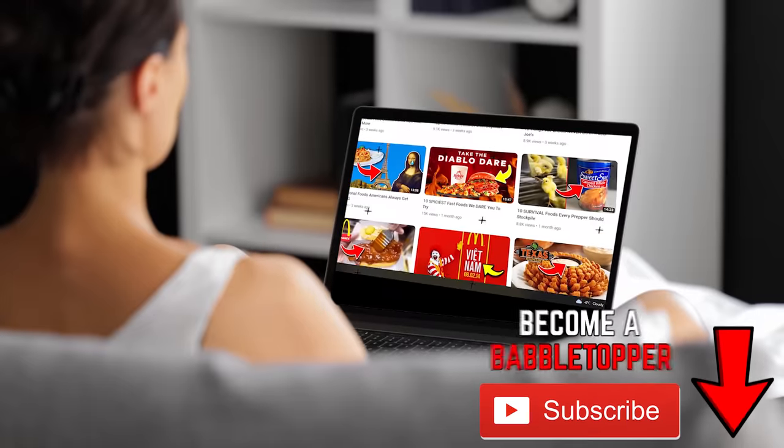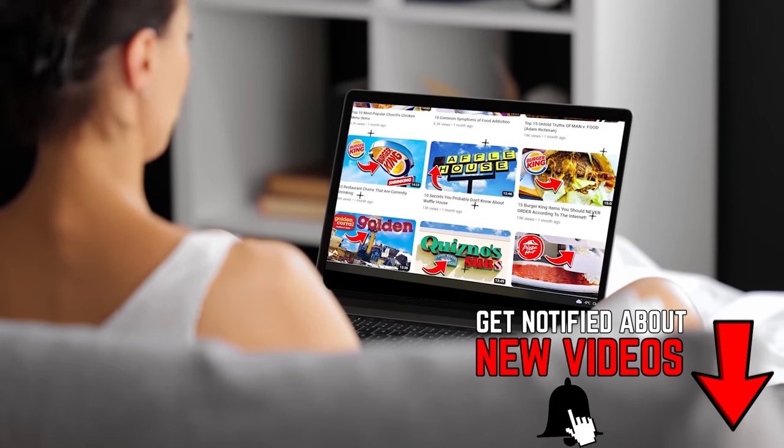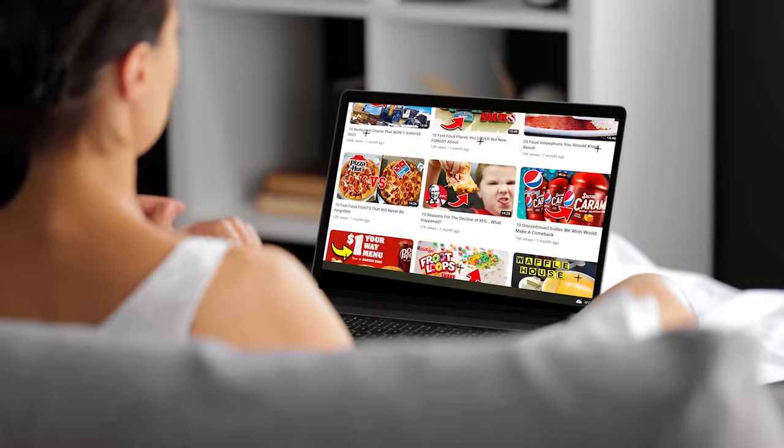First time here? Be like the cool kids and hit that subscribe button and never miss out.